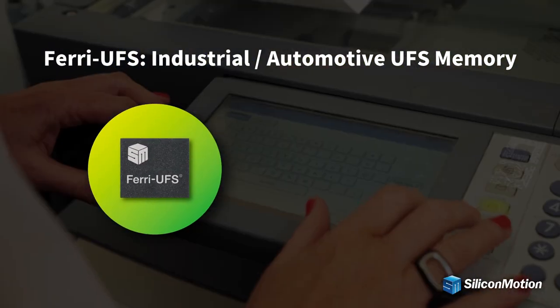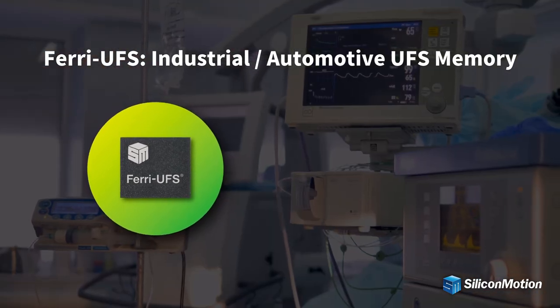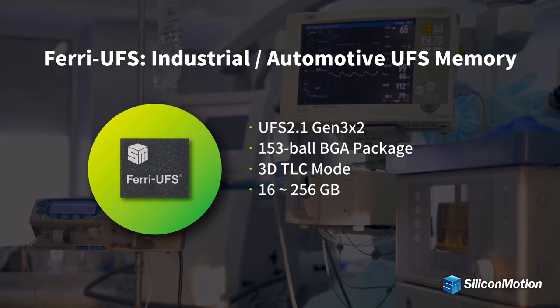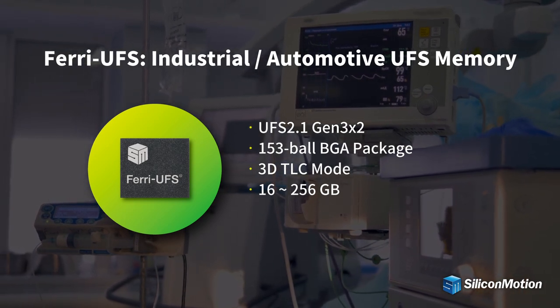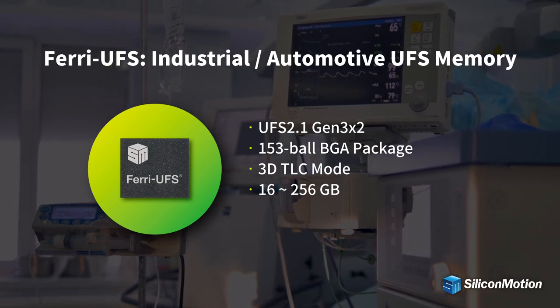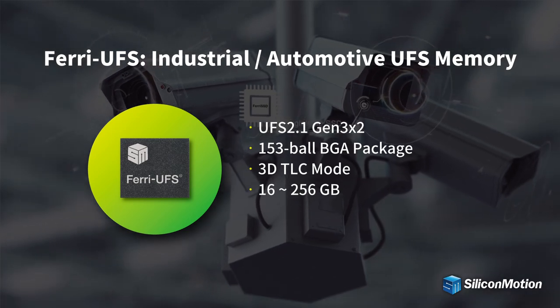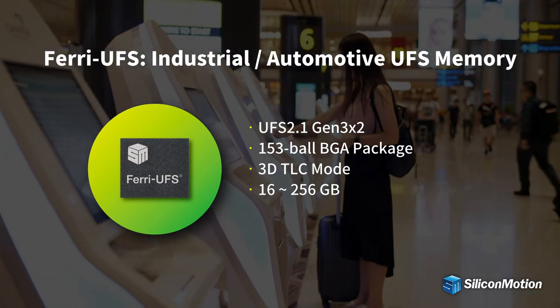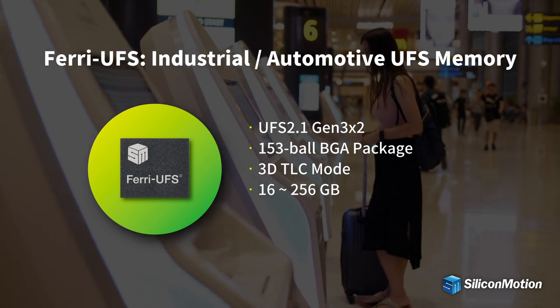Farai UFS is a highly integrated solution which combines a feature-rich flash controller compliant with the latest UFS 2.1 standard and standard NAND flash memory. Its high performance storage accessing, better power efficiency, and ease of system design make Farai UFS a fabulous solution for automotive, industrial, embedded, and portable applications.